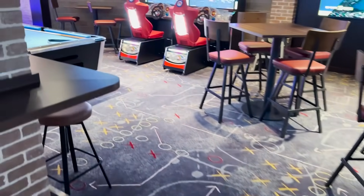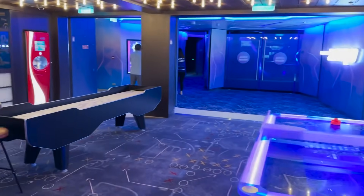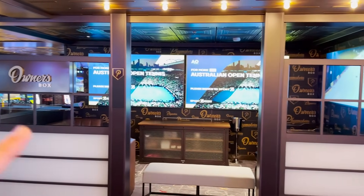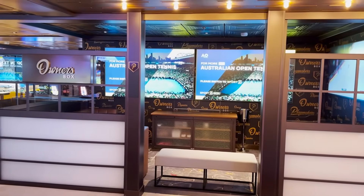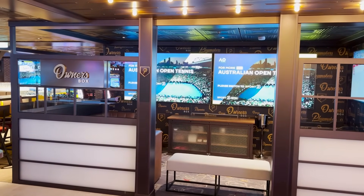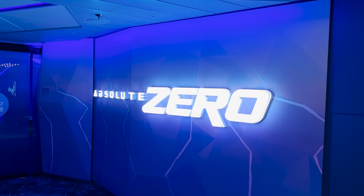Exiting Playmakers: another foosball table, billiards, more arcade games, Mario Kart racing, air hockey, and tabletop shuffleboard, plus another Coke Freestyle machine. There's also Owner's Box — a private separated space for your group. Owner's Box used to be free first-come first-served, but Royal Caribbean has recently started charging for it, though it now includes beer, snacks, and extras. Speak to Playmakers staff if you're interested in reserving it.